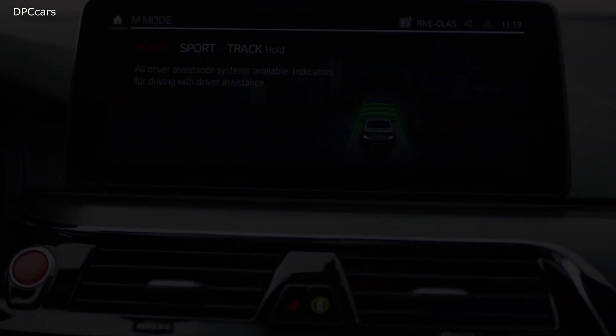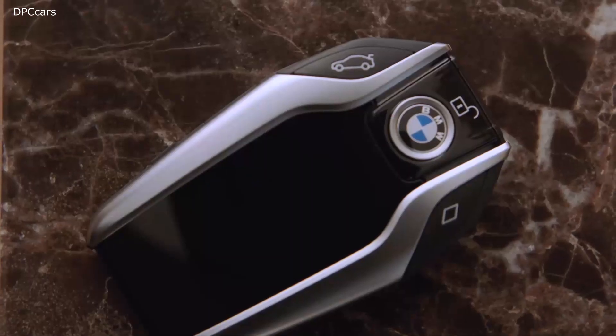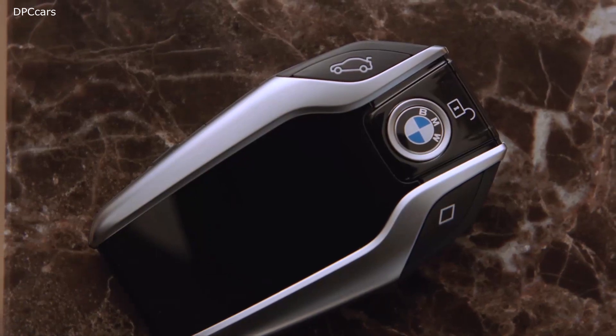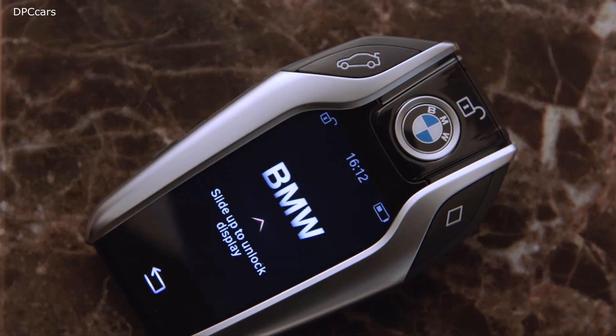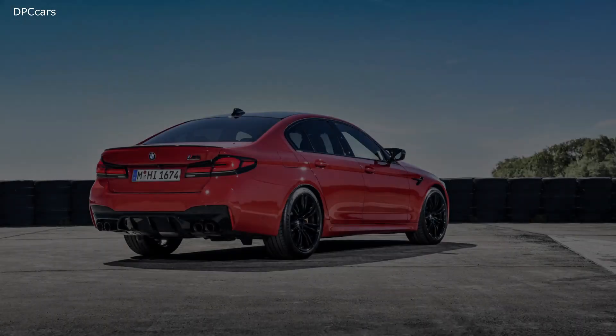The biggest update to the interior of the M5 is the addition of the standard Live Cockpit setup with iDrive 7, which gives the sedan two massive 12.3-inch screens — one being the touchscreen atop the dash and the other the digital instrument cluster behind the steering wheel. Apple CarPlay and Android Auto come standard.